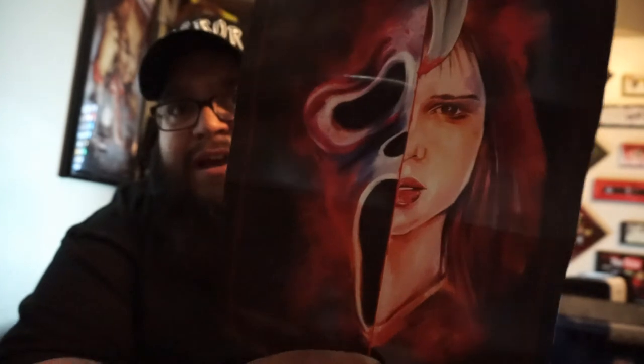It looks like we have a poster here. I don't know her name — sorry guys, I'm bad with names — but you can tell who that is: Ghostface, and the chick that Ghostface wants to kill but she never dies. I like Ghostface, it's pretty cool. It's one of my favorite Wes Craven movies. Scream one, two, and three are good — after that it kind of sucks, but that's just my opinion.